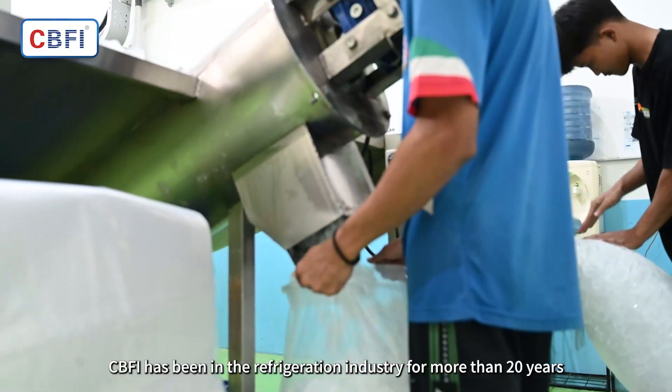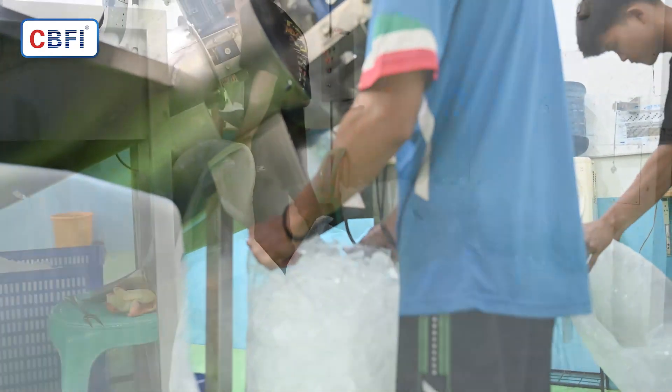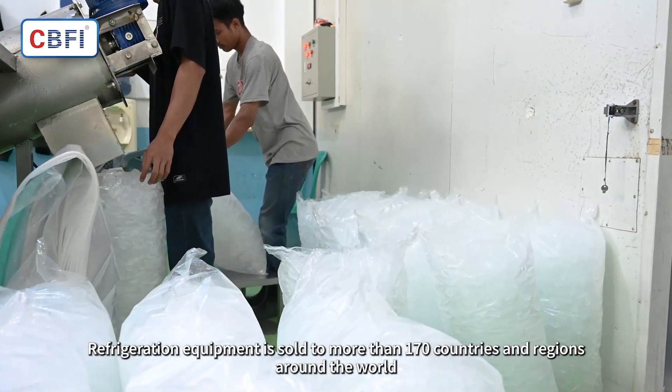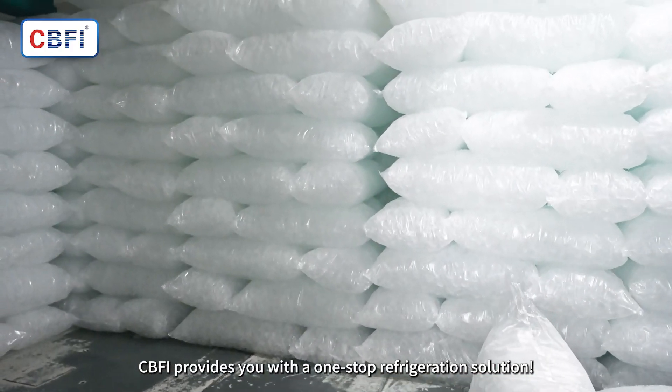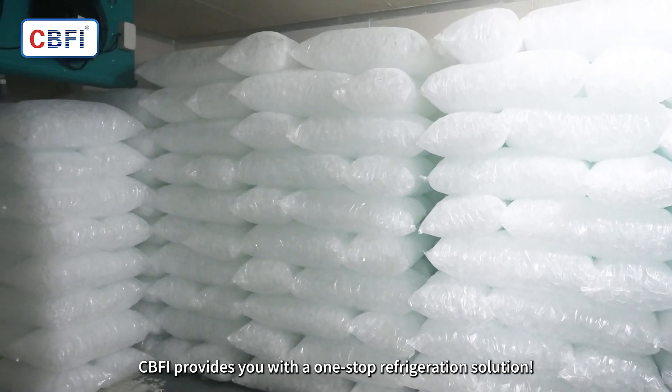CBFI has been in the refrigeration industry for more than 20 years. Refrigeration equipment is sold to more than 170 countries and regions around the world. CBFI provides you with a one-stop refrigeration solution.